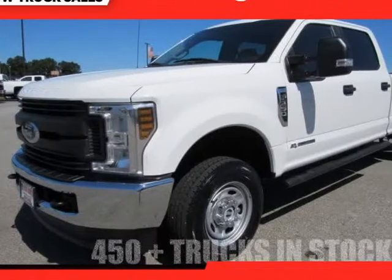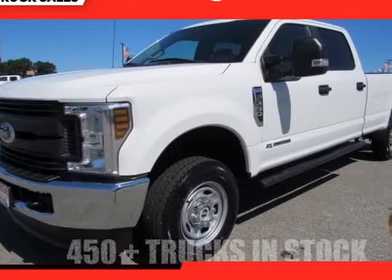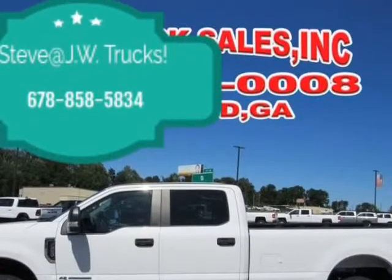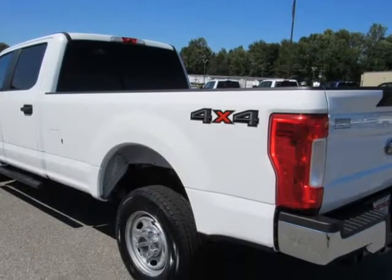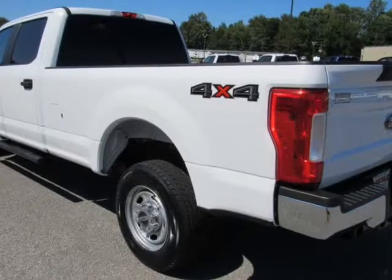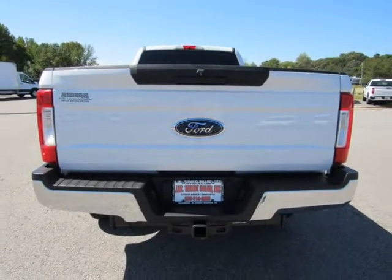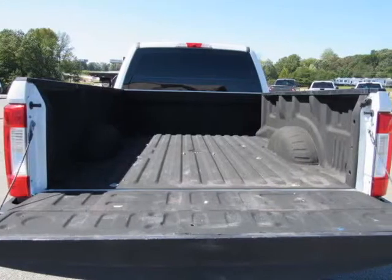This 2018 Ford F-250 XL is brought to you by Steve at JW Truck Sales. 4WD Crew Cab, 4WD Standard Pickup Trucks, 10,000 LB Payload Package, 50-State Emission System.